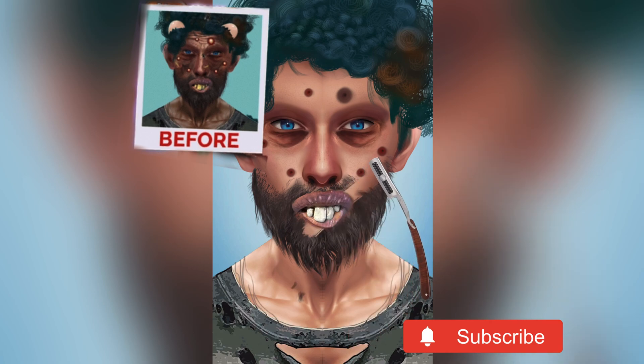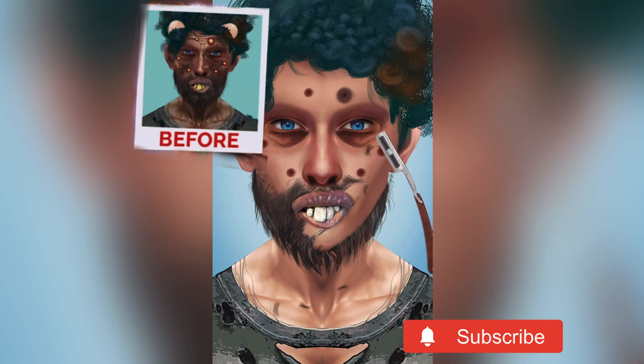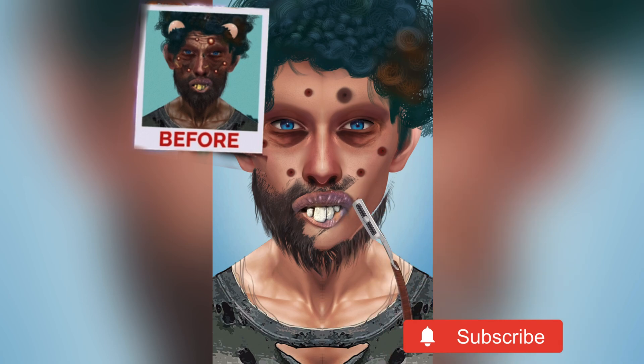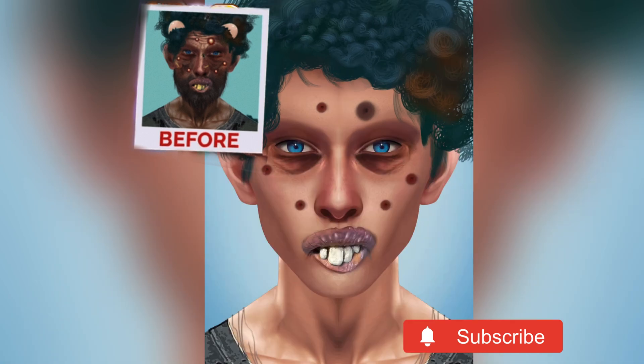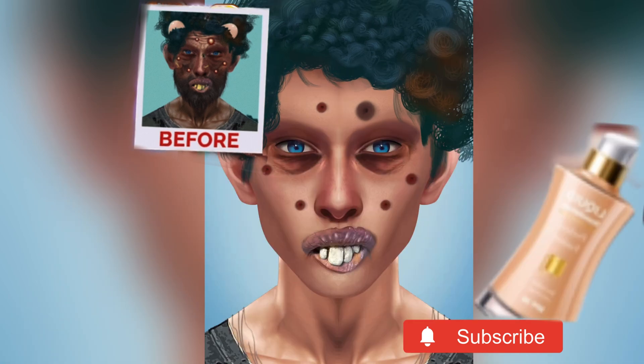Now we are going to shave his beard because all the hair is very dirty and the beard is looking ugly, so we will remove all of it. See his clean face now — we will start a little bit of makeup.